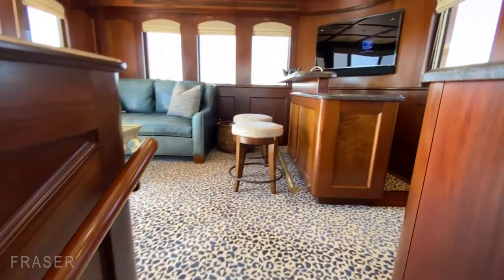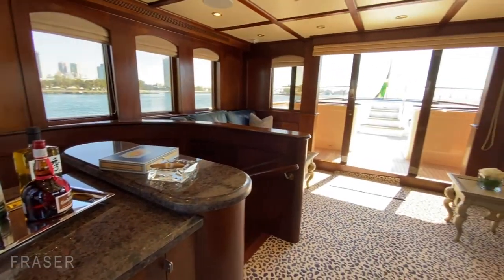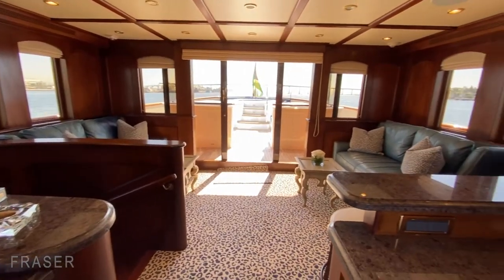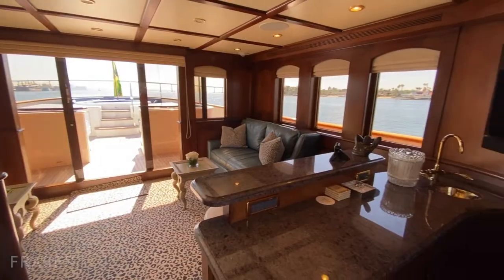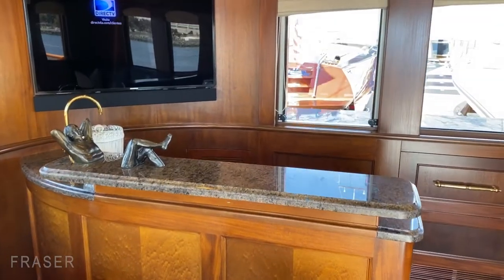Moving up to the main deck and beyond, up into the Sky Lounge on the same stairwell. We've got the Sky Lounge here, which is the main space for guest entertainment. We've got a full bar set up available.